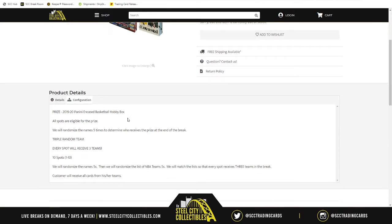So the way this is going to work: the prize — 2019-20 Encased Basketball — randomized all spots five times to determine who gets it at the end of the break. In the meantime, we're going to take our 10 spots, randomize them five times, then take the NBA teams and randomize those five times as well — teams one through ten, eleven through twenty, and twenty-one through thirty. Each spot in this break gets three NBA teams.